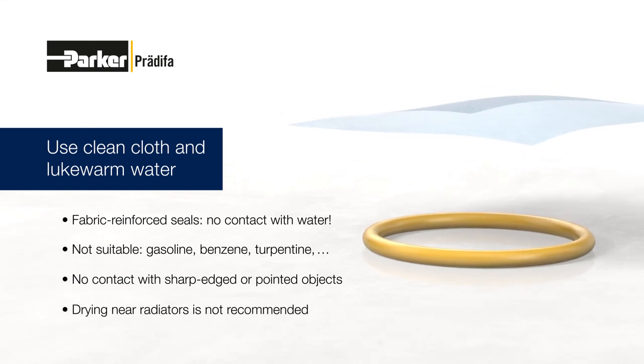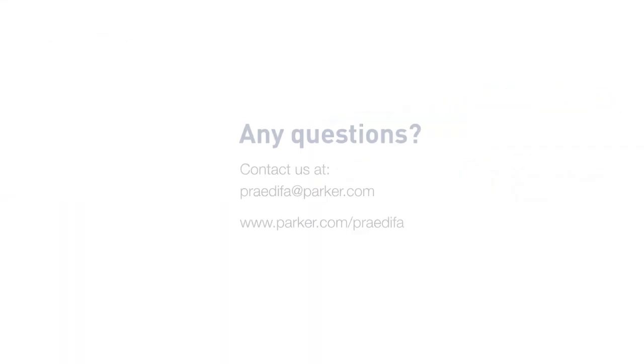Drying near radiators is not recommended. Our application engineers will be pleased to advise you in case of special questions regarding storage and cleaning of elastomer seals.